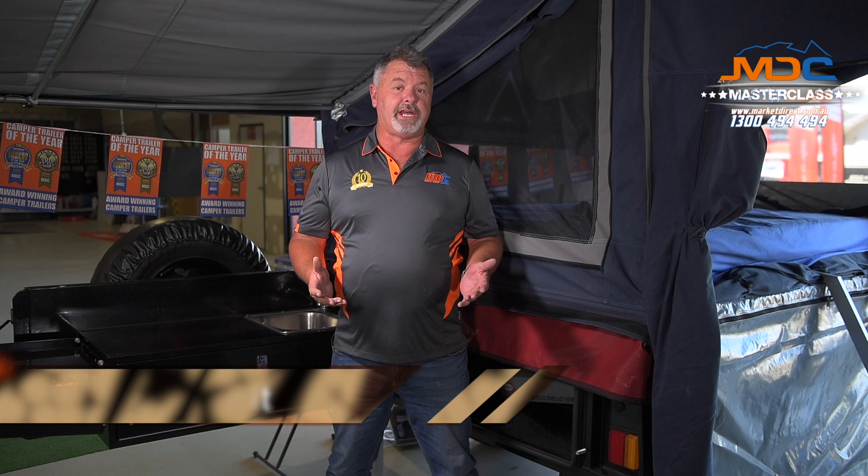Hi and welcome to Masterclass. In this session we hope to help you choose your next camper. We're going to go through the different types of campers and how they may or may not suit your camping lifestyle.